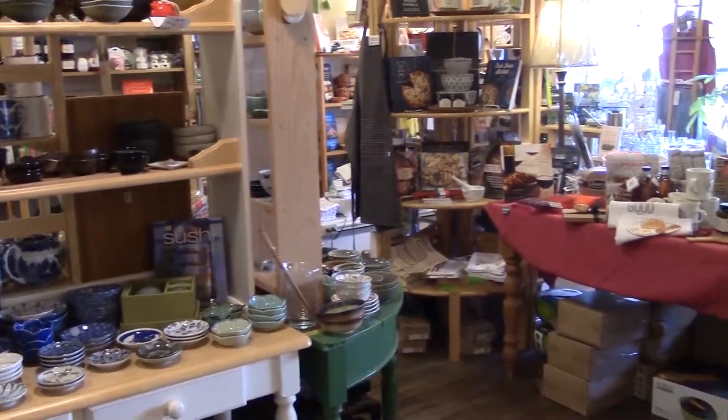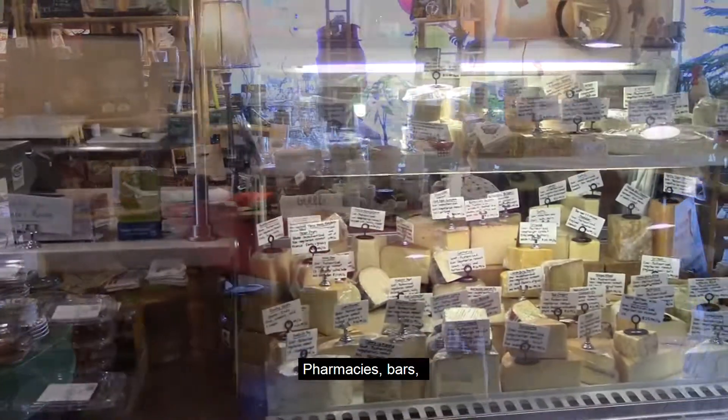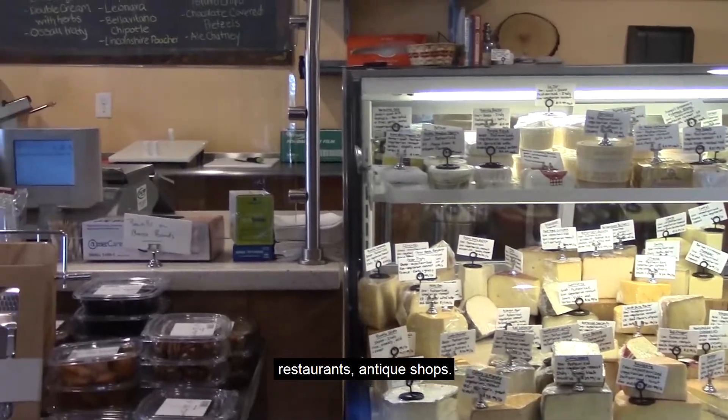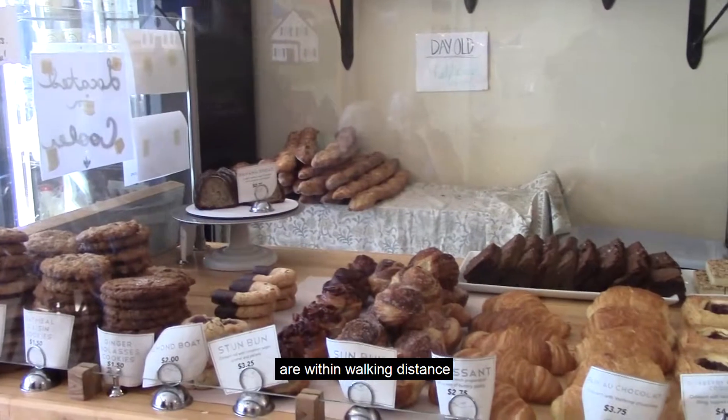Beyond history and the arts, Chestertown is a vital small town with supermarkets, clothing stores, pharmacies, bars, restaurants, and antique shops. Even a florist and a bakery are within walking distance from campus.